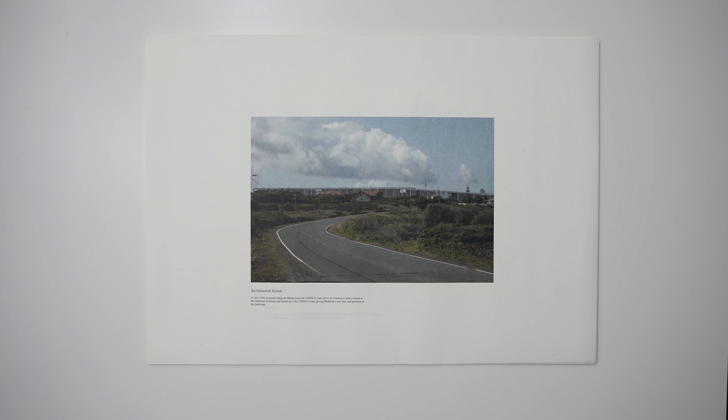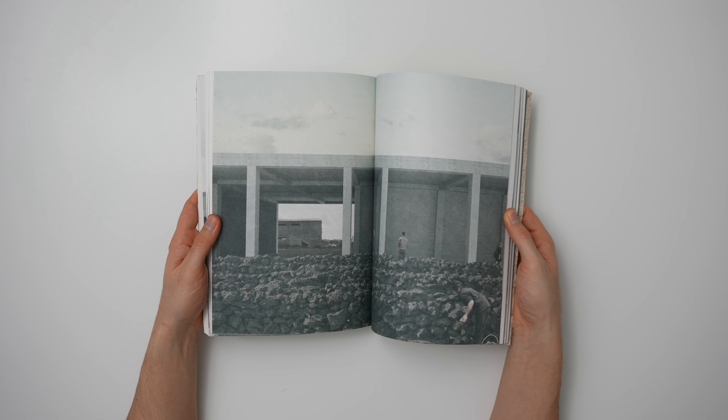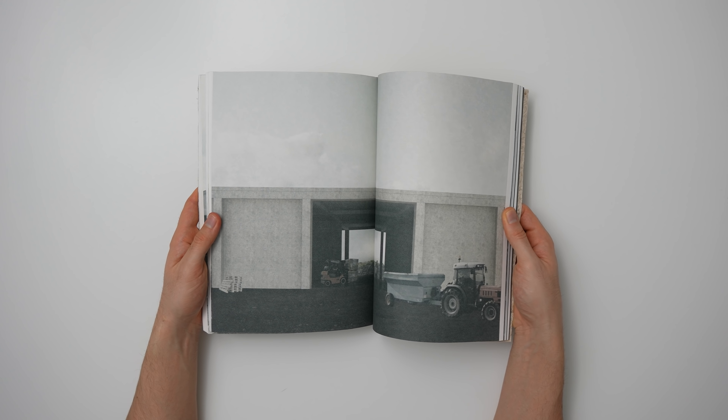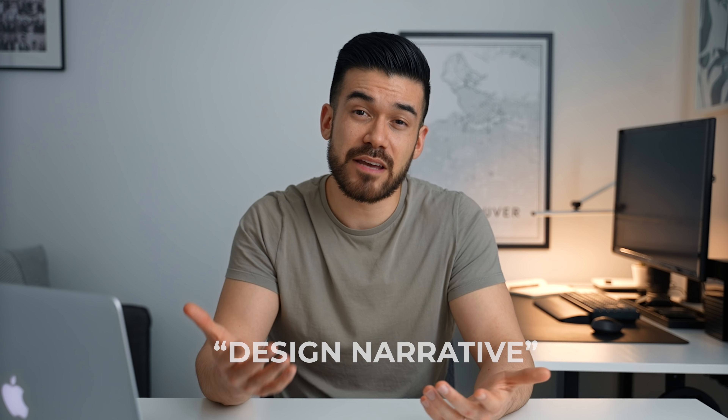I didn't really realise this at the time but I was working to something that I'm going to call a design narrative framework, which is basically a clear and distinct strategy for convincing clients, tutors and judging panels to appreciate the work that I've done. And if I'm honest, when I look back at all of the work I've done either at school or in the workplace, I can probably attribute most of my success to this particular way of thinking.